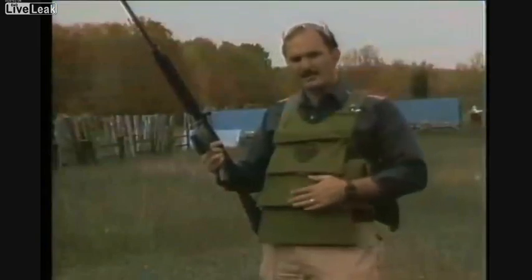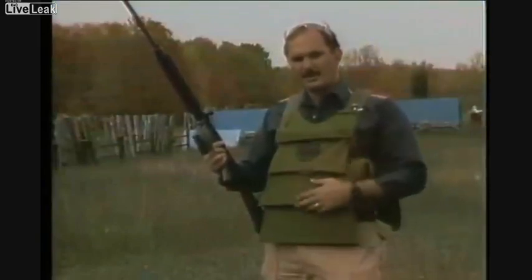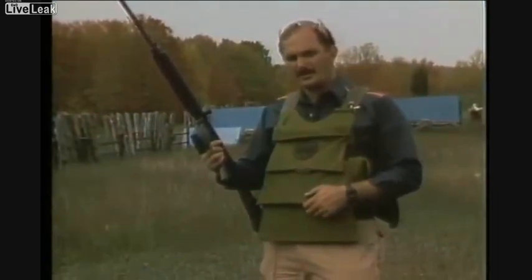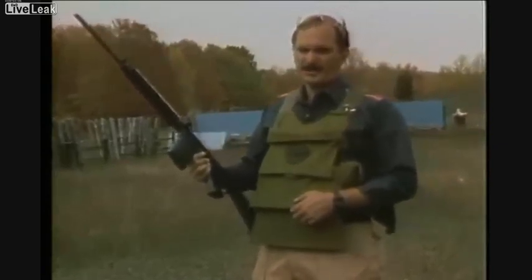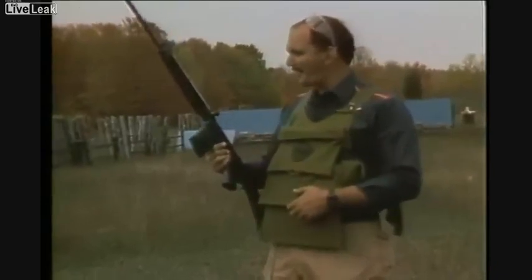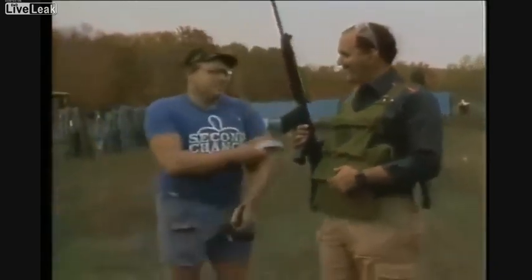This is a bulletproof vest designed to stop rifles. It was created by a man who had a lot of intelligence and held a lot of courage, because he was the first man to ever test concealable soft body armor — and that's Richard Davis. Come on here, Rich! Big hand for Rich!